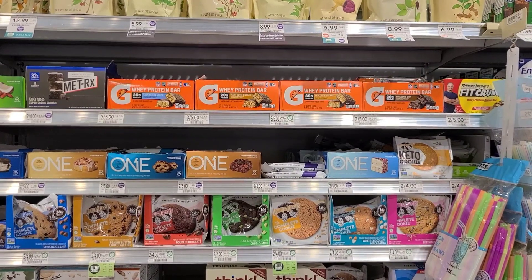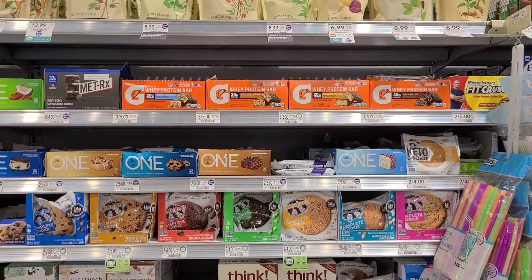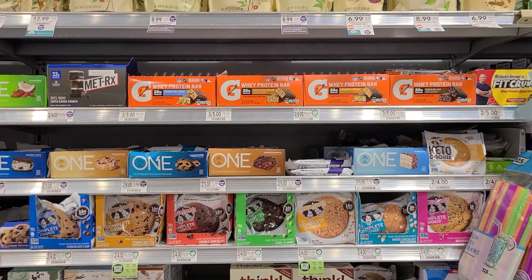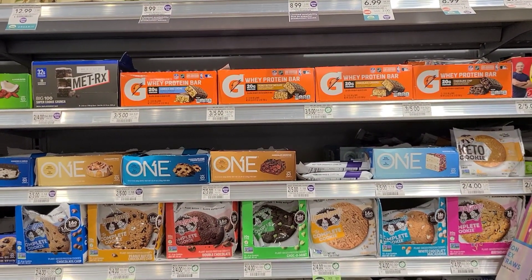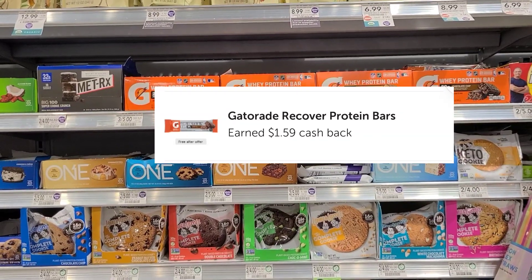Now we are at Publix. The first thing we're picking up is one of the Gatorade protein bars. They are three for $5, making them about $1.60 each, and Ibotta is going to give us back $1.59.